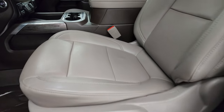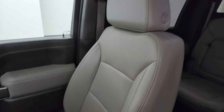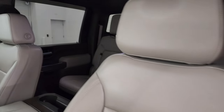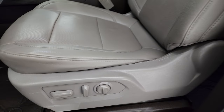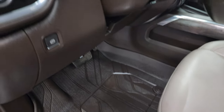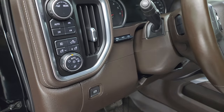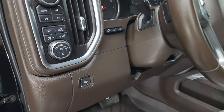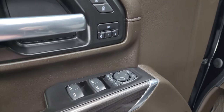Up front, the LTZ package gives you gray leather bucket seats — no rips or tears, in fantastic condition. Both seats are heated and cooled. You get all-weather floor mats up front, auto headlamps, heads-up display, push-button four-wheel drive, fog lights, cargo lights, and a tilt/telescopic steering wheel with wood grain trim.